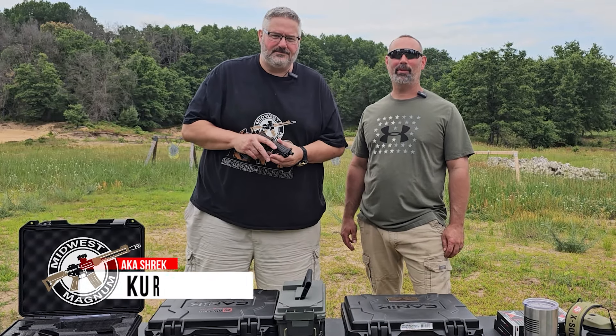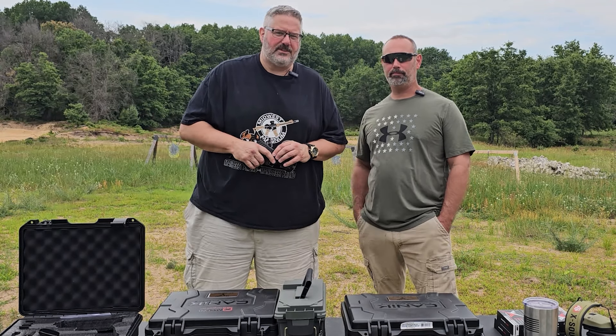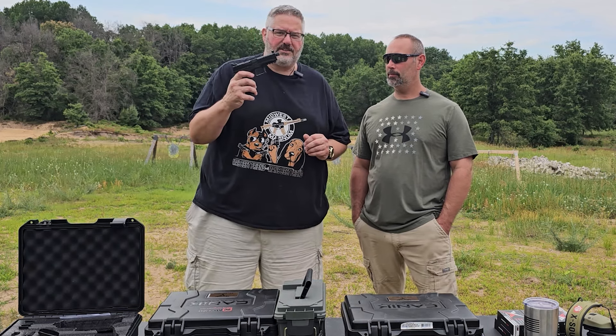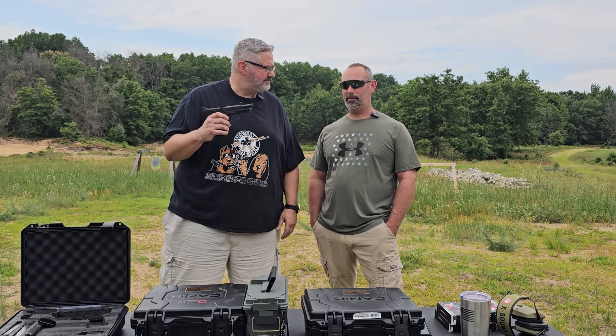Welcome back to Midwest Magnum. I'm Kurt. I'm Wes. Last — three, four videos ago — we did the Canik TTI Combat. We absolutely loved it. We loved the Stoger so much, we figured we'd give the Stoger Combat a chance. So today we're going to put this through some tests and see what we think of it. Can't wait.